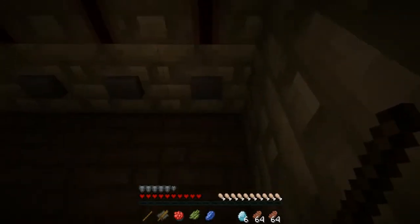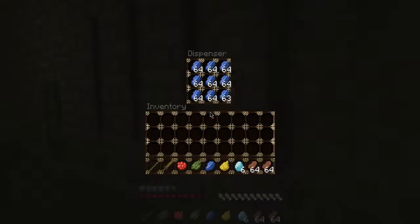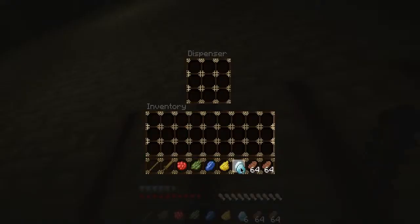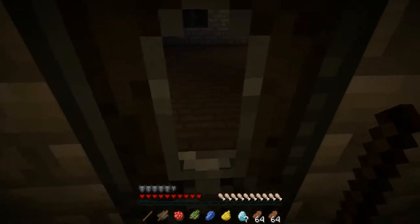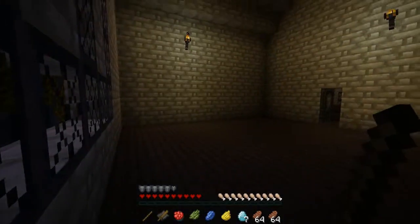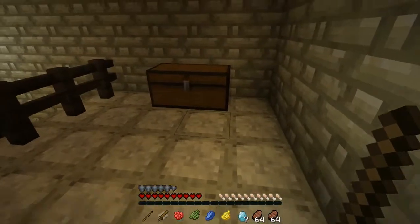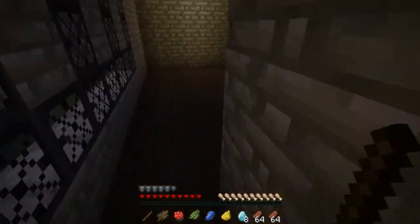Do you have any more in there? Got some more diamonds for me, buddy? Yes you do! That's diamond number seven. There's a room in here — nice little view outside. I really like this texture pack. The trees are very pretty. And diamonds are pretty too — diamond number eight.